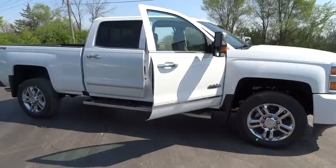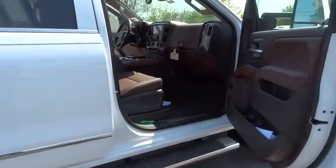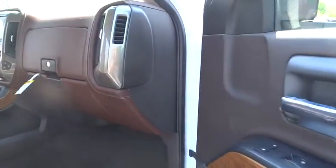A 2016 Chevrolet Silverado 2500 HD. This pickup truck pulls unlike any other. Here are some of this vehicle's great options.